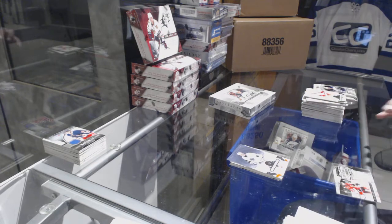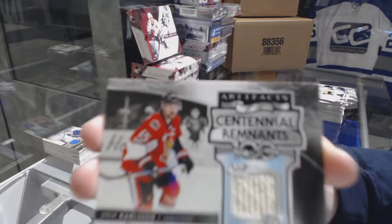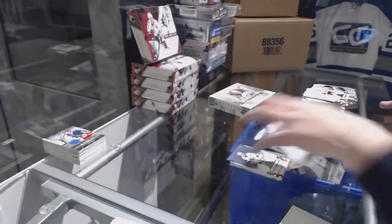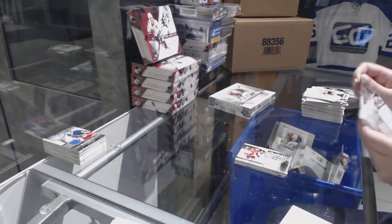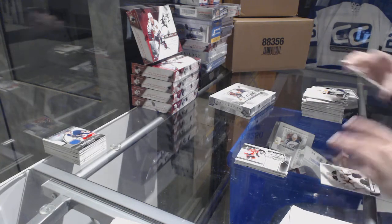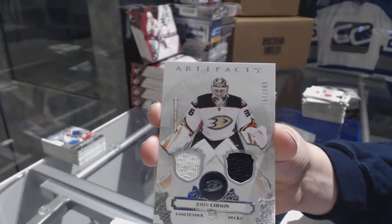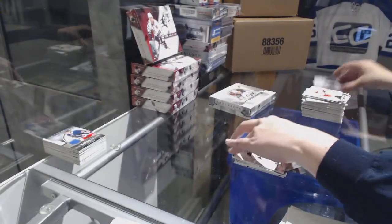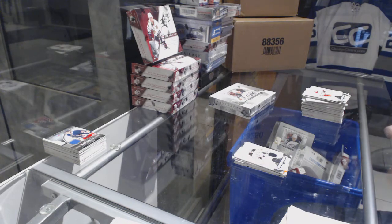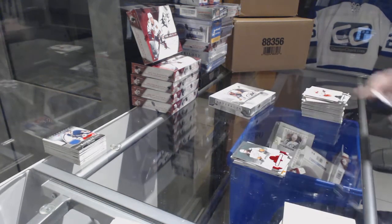We've got a Centennial Remnants jersey for the Ottawa Senators, Eric Carlson. We've got a dual jersey, number 165 for the Anaheim Ducks, John Gibson. And a Ruby number 299 for the Ducks, Ryan Kessler.